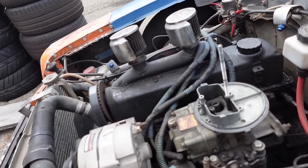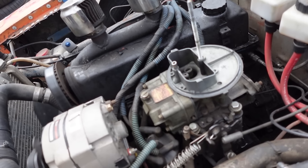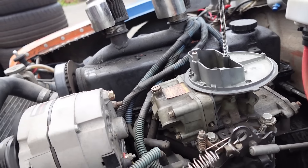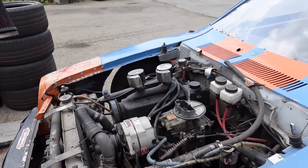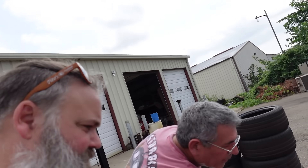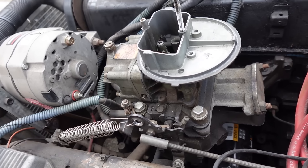It's a Holley 2300. The list number should be stamped right here somewhere — you can find the Holley list number to know what it was originally built for. I think this was a race car carburetor from the beginning. Look — there's no choke, no holes provisioned for a choke. It's a race car carburetor.